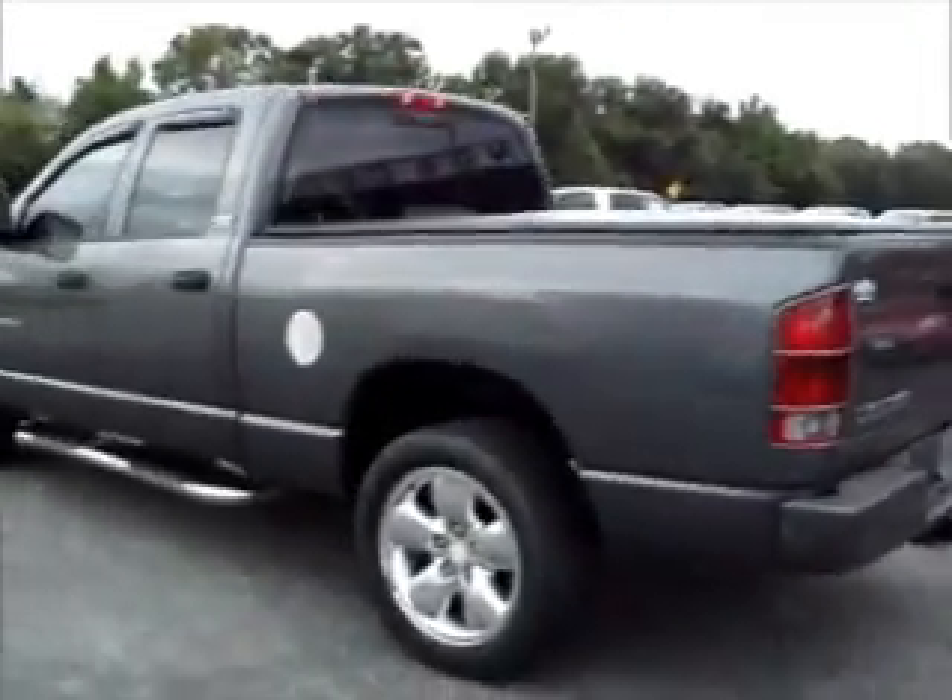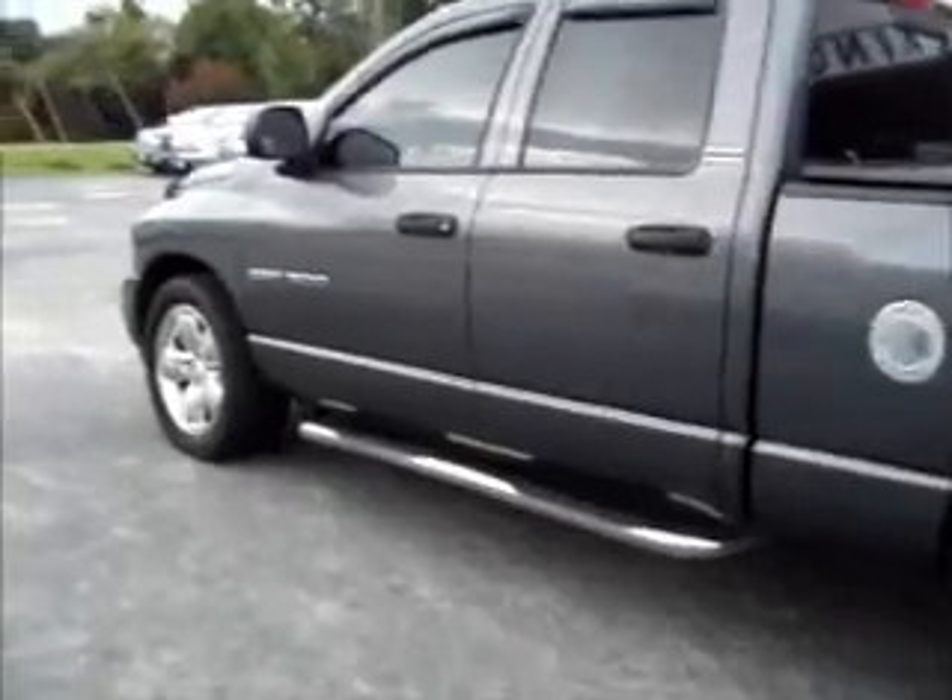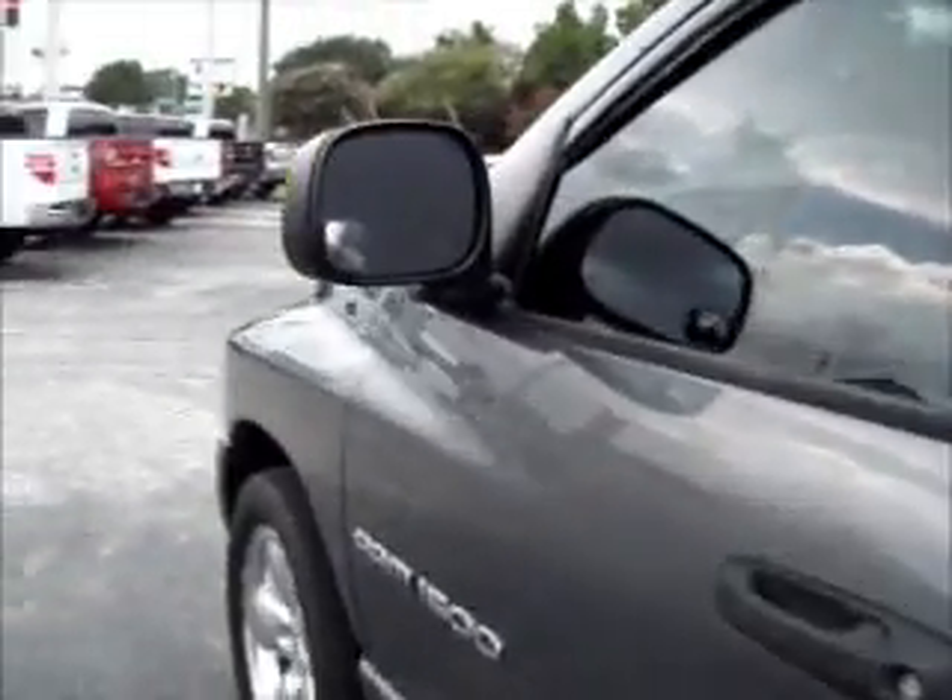It does have a bed liner in it as well. Body looks in good shape. It has the heated side mirrors and the blind spot mirror as well.